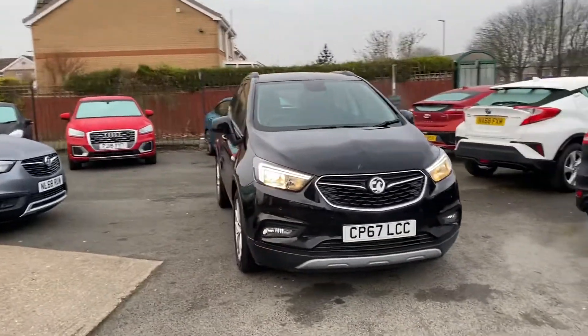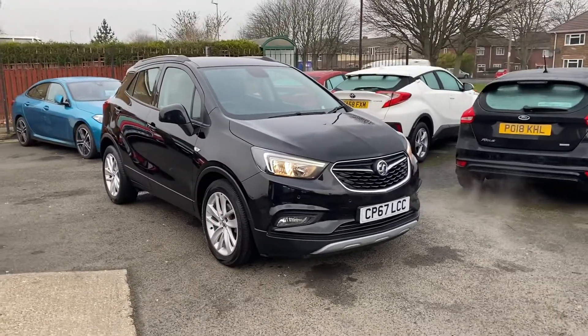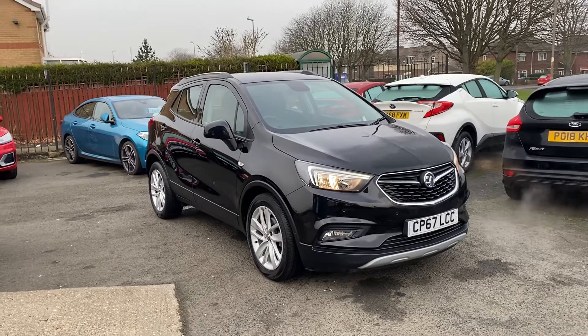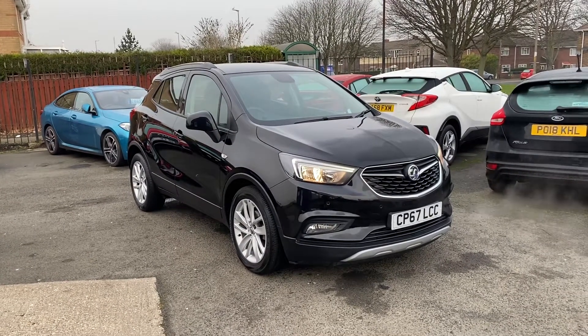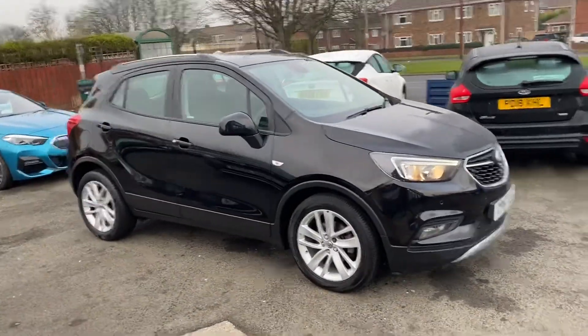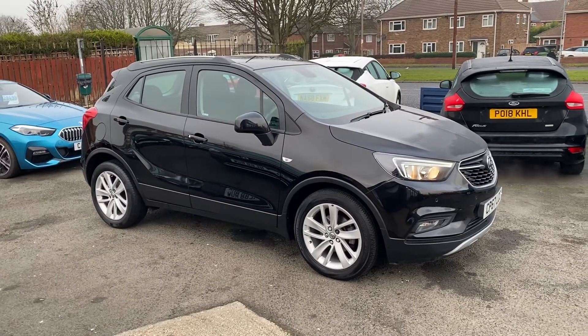Just a reminder — it's a Vauxhall Mokka X 1.4 petrol engine, 6-speed manual gearbox, Active model in metallic black. And there you go, folks. I look forward to speaking to you soon. Bye for now.